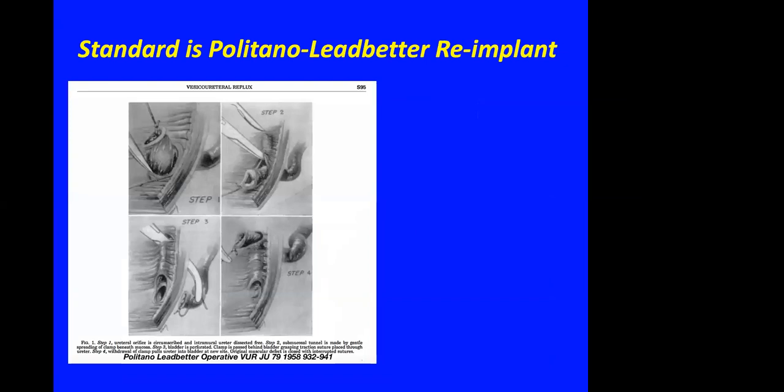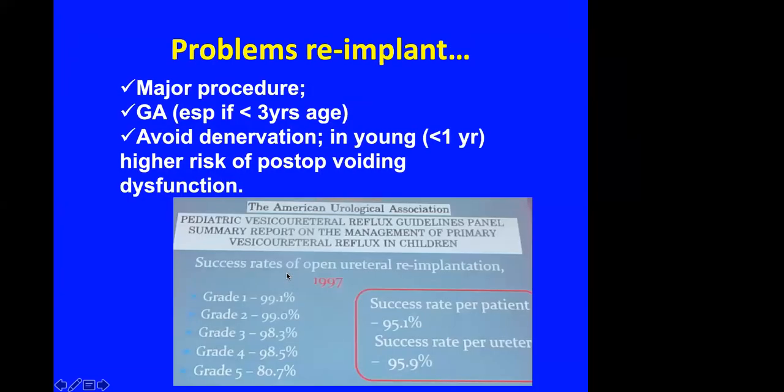The standard treatment for reflux has always been re-implantation. I use the Politano-Leadbetter technique whereby the ureteric orifice is dissected and taken out of the bladder, then re-implanted higher up giving a long submucosal length of about five centimeters and repairing the posterior muscle layer. The success of this operation is at least 80 percent even in high-grade reflux.